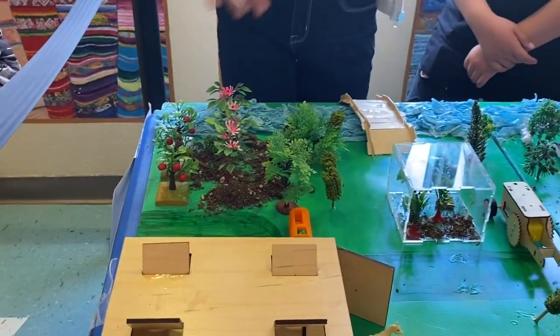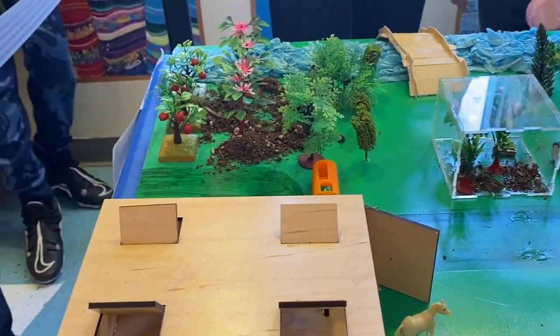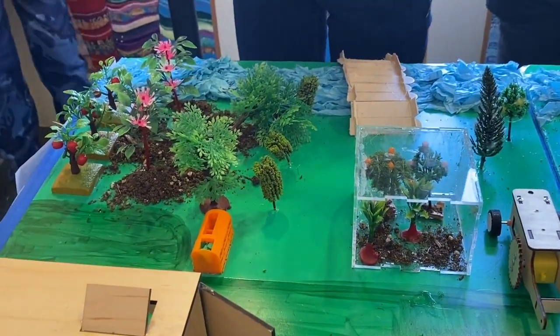Over here we have orchards and a greenhouse. That's good because they provide food that's not shipped, which uses fossil fuels and gas. So it's locally grown produce.